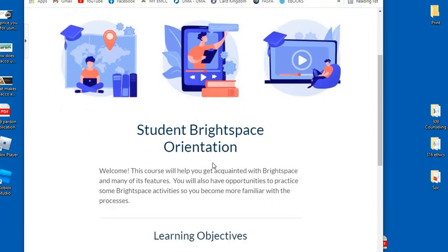Student Brightspace Orientation. Welcome. This course will help you get acquainted with Brightspace and many of its features. You also have opportunities to practice some Brightspace activities so you become more familiar with the process.